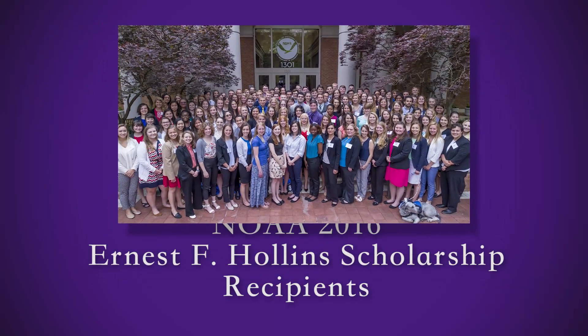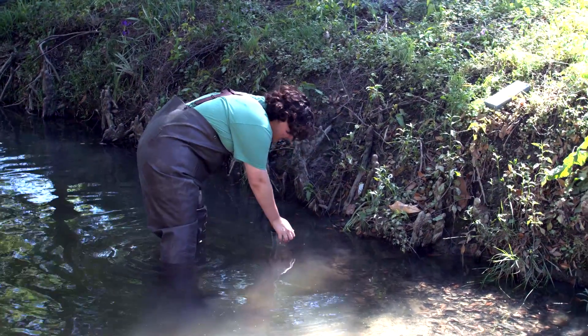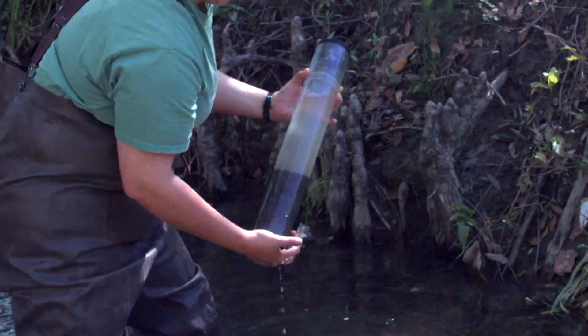I was fortunate to be awarded the Ernest F. Hollings Scholarship from the National Oceanic and Atmospheric Administration. It was through the help of different faculty members here at LSU that I received this opportunity. This summer I will have an internship with a NOAA facility in New Jersey.